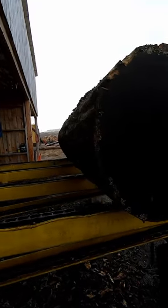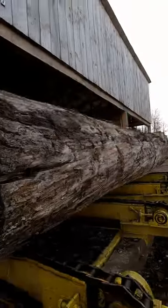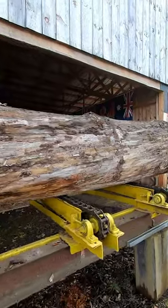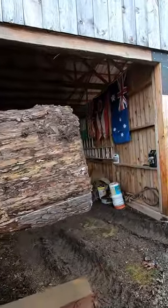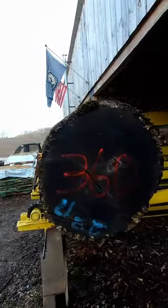All right, we have a monster cherry up on the deck. I figured I'd give you guys a sneak peek of this, because this will be the next sawing video you will see, which might be Friday Eve.